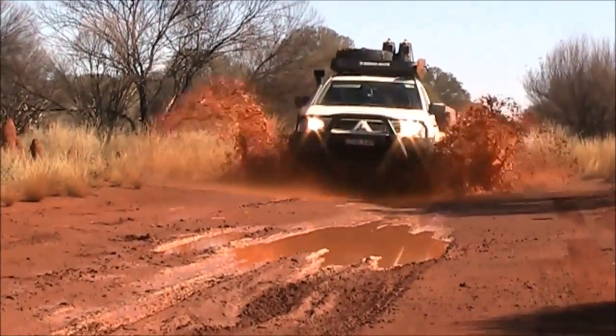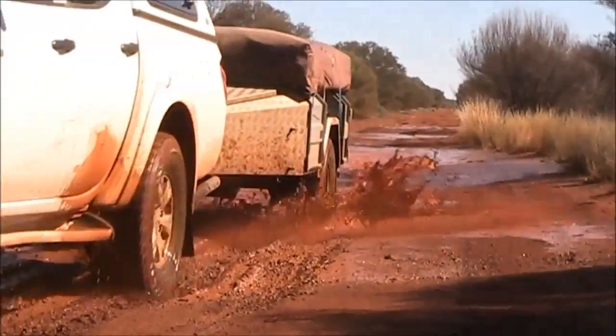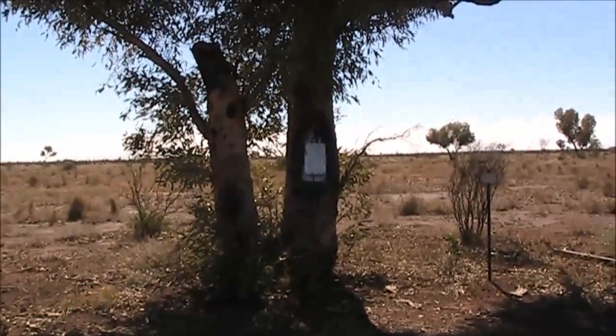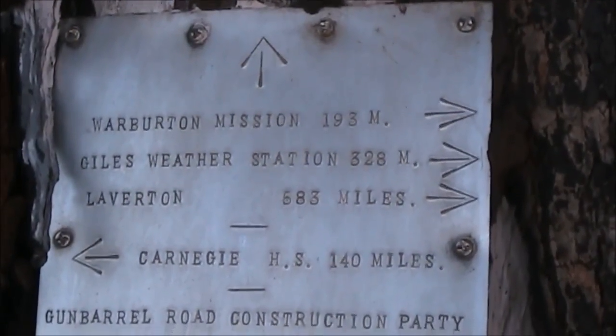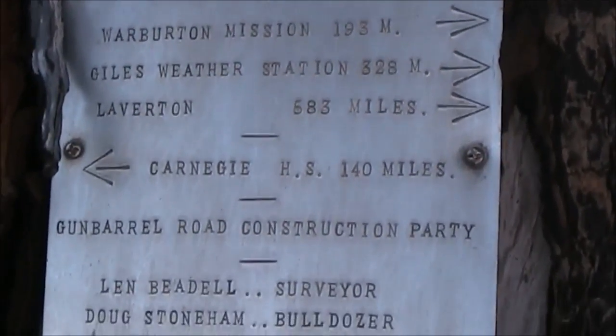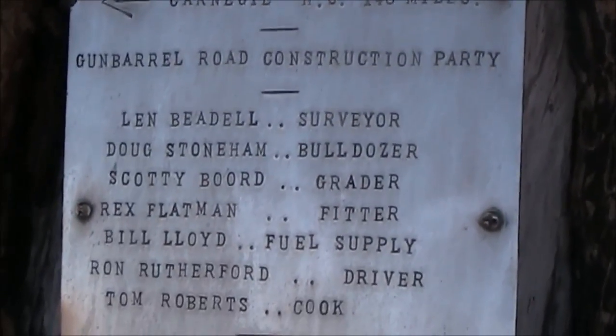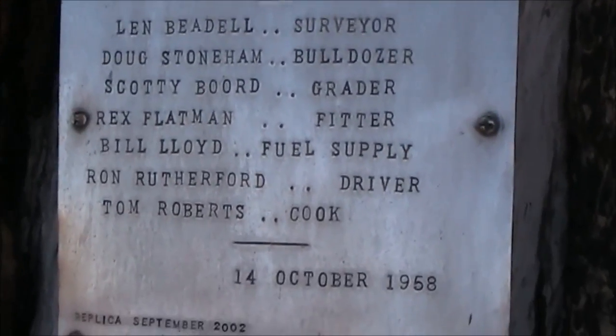The road was built in 1958 by legendary surveyor and road builder Len Bedell. All along the track you can find replicas of his original survey markers and plants. He called it the Gun Barrel because he said he liked to keep Australia tidy and wanted to make the road as straight as possible. The highway is his idea of a joke, I think.